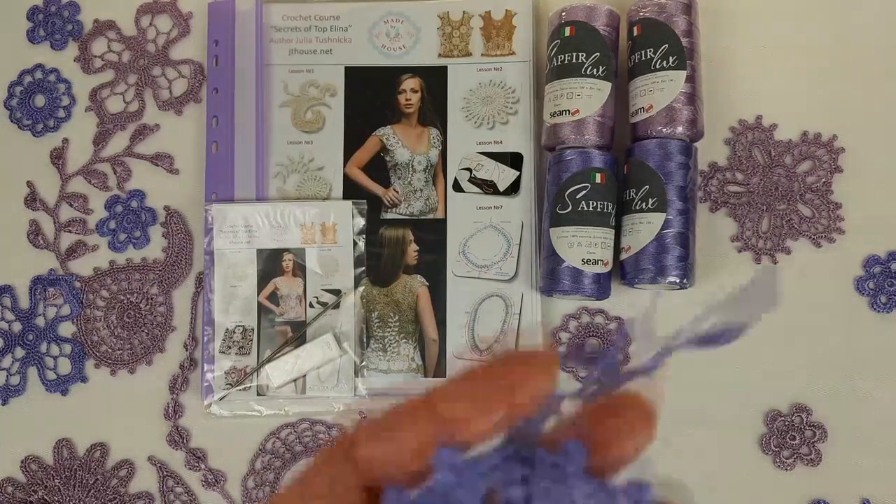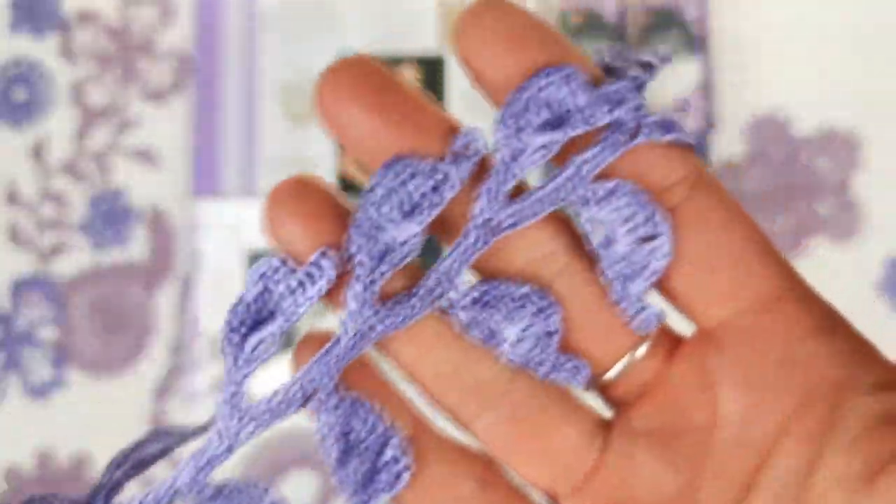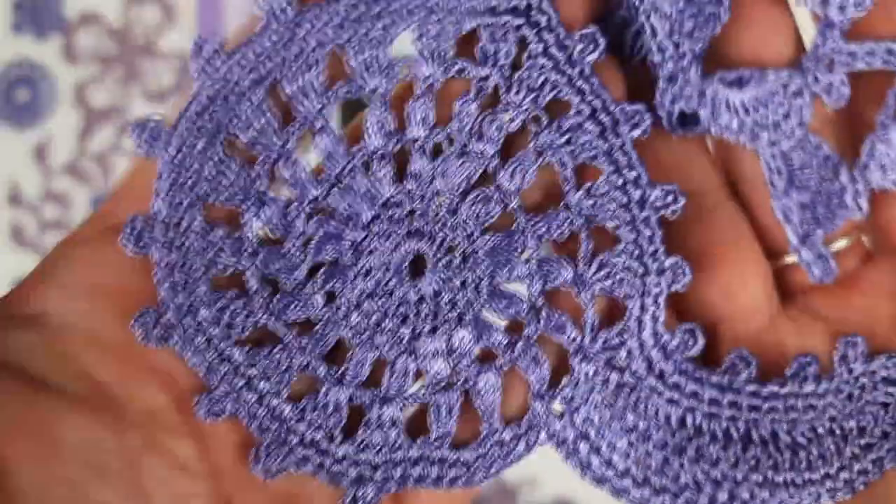We also have Motif Irene in lavender color, with a twig and small leaves.